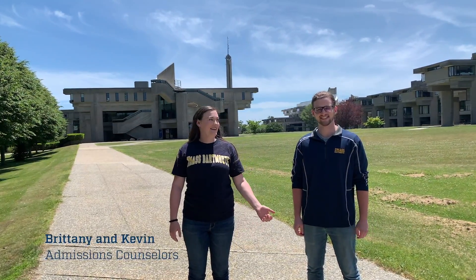Hi everyone! I'm Brittany and this is Kevin and we are here to give you a campus tour of UMass Dartmouth. Let's get going!